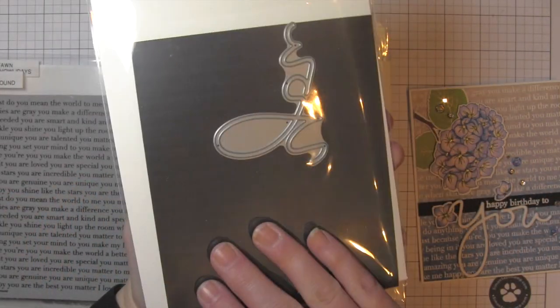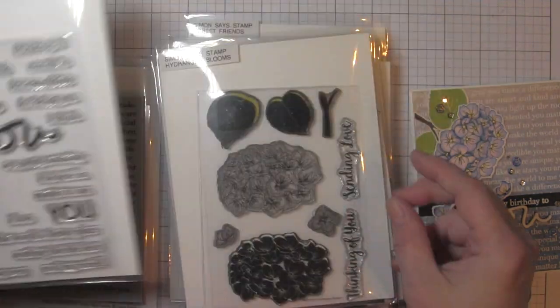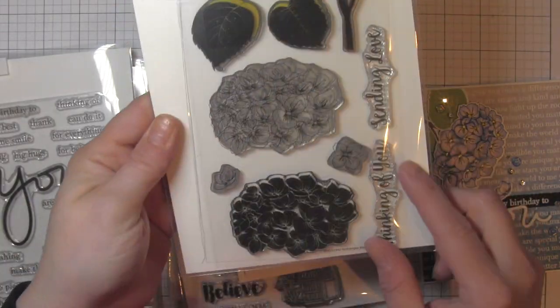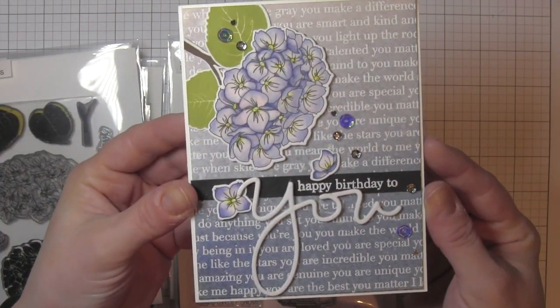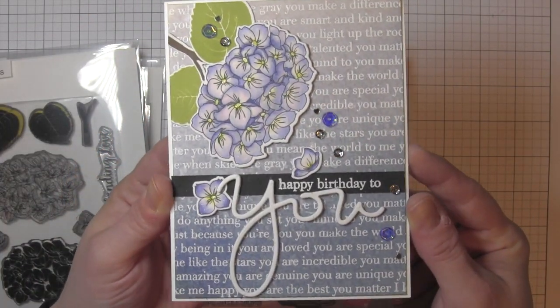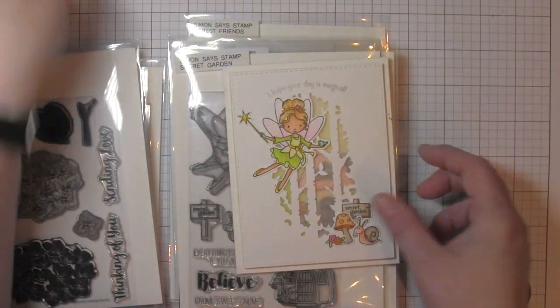Happy Birthday to You features the Simon Says Stamp You Matter Background, You Matter, and Hydrangea Blooms. These are available at any time — these were not a limited edition like the collaboration stamp sets with certain manufacturers are.